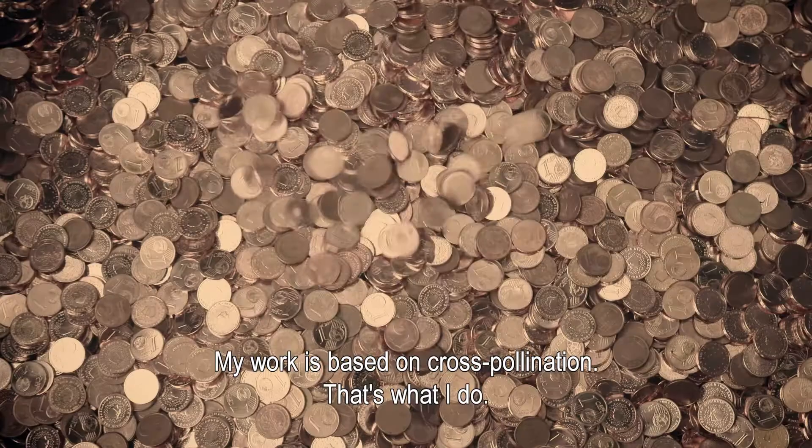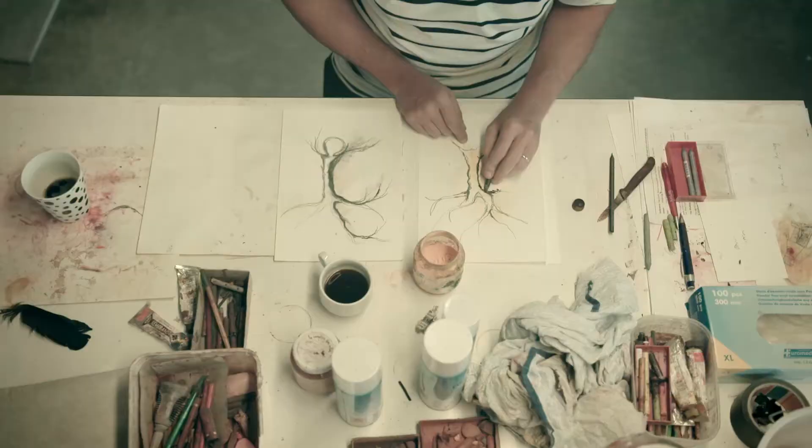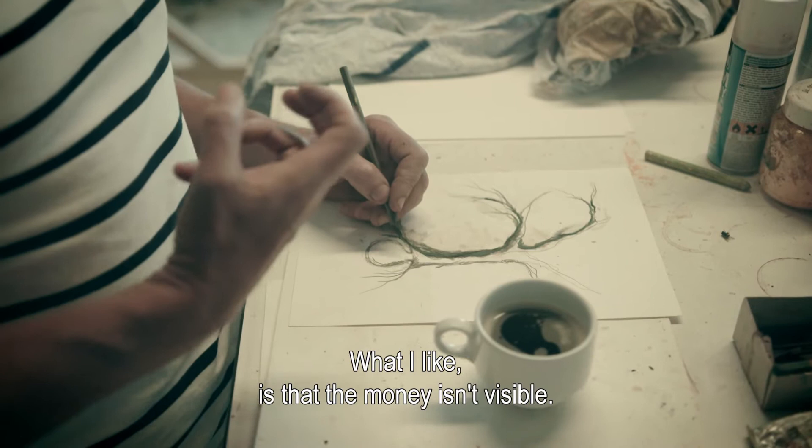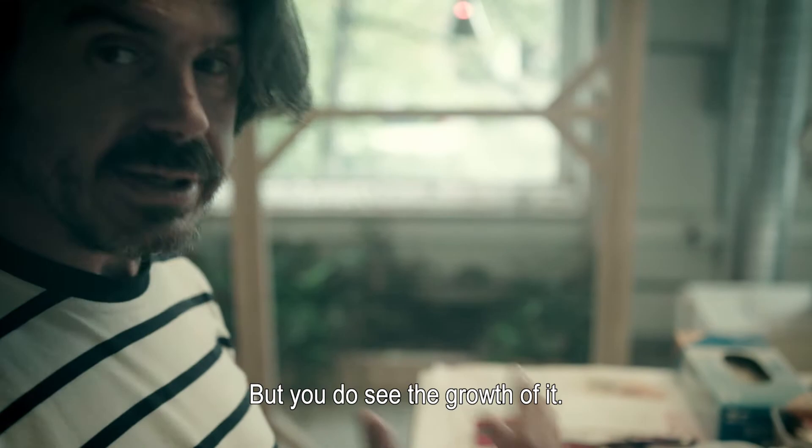B-Post Bank gave Kun thousands of eurocent coins, which he used to create wooden coins. It is a tree created from grafts from the five continents where SOS Children's Villages is active, and fed from the eurocent coins in the soil. As Kun explains: money is not visible, but the growth of it is visible.